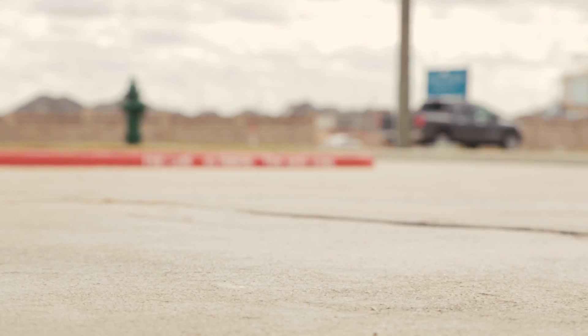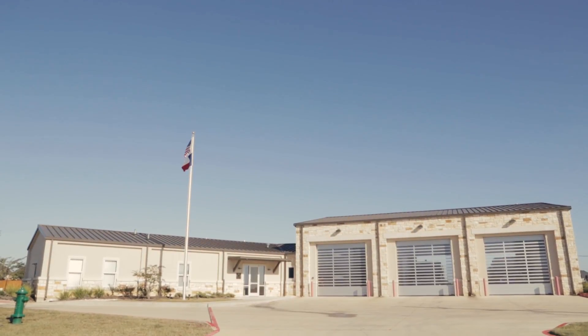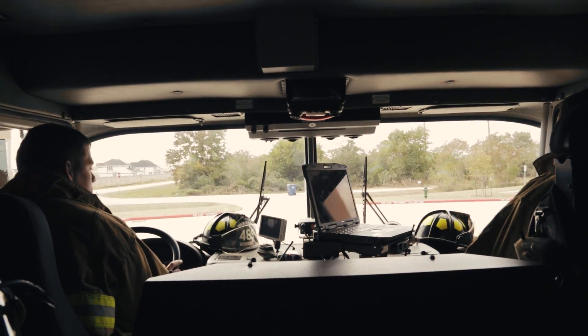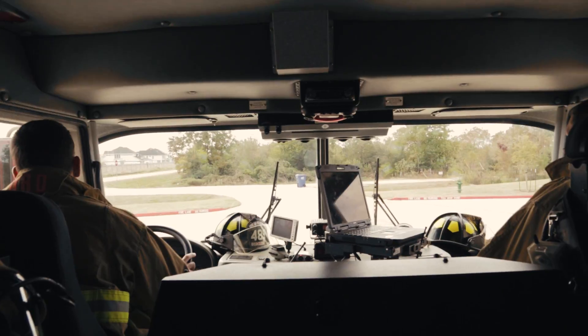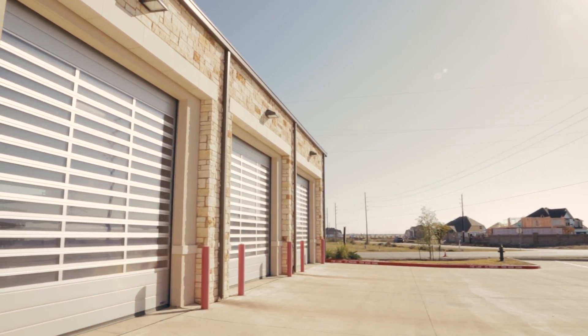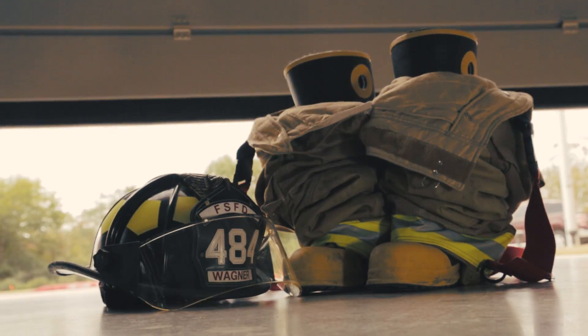I've been very happy with the doors. My family and I drive by this station many times. The aesthetics of the doors with our equipment standing behind there, telling our community that we're ready to respond and allowing them to see what their tax money goes to, has been great for us.